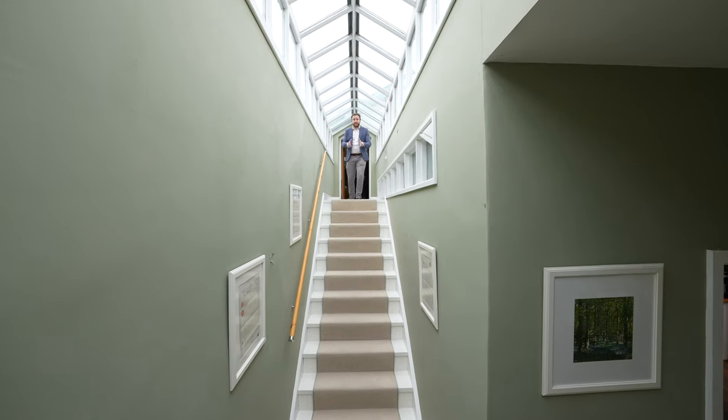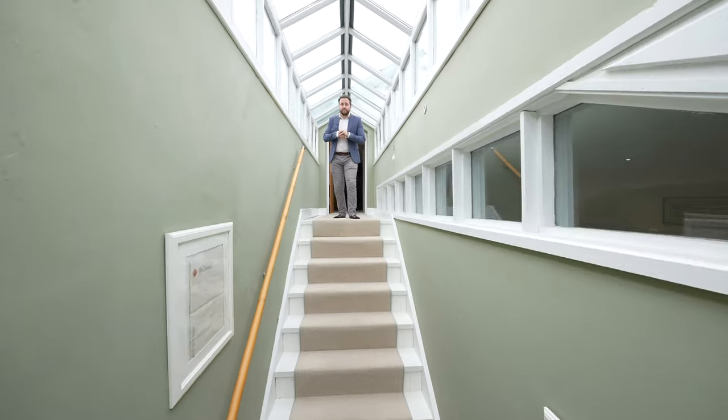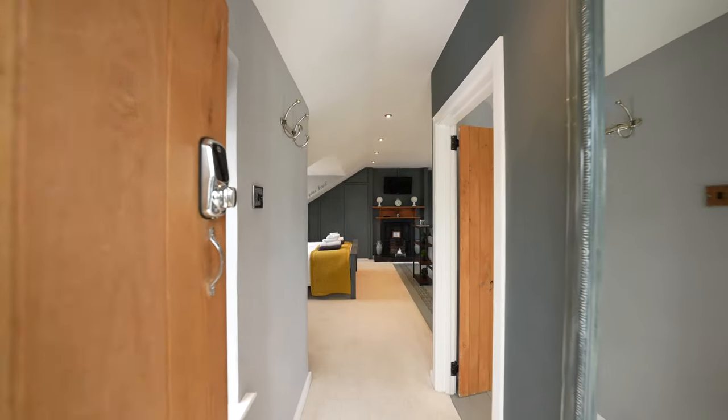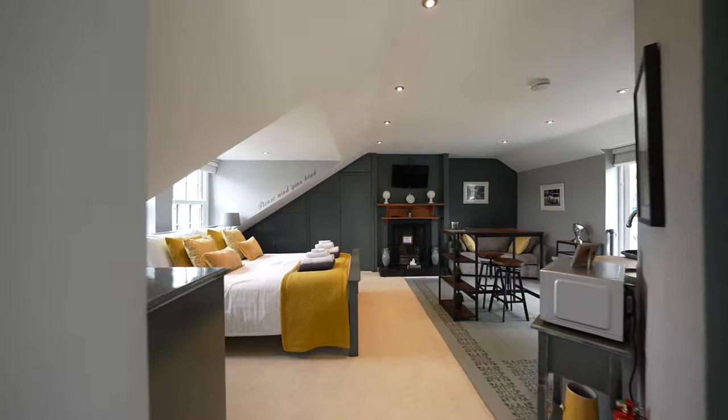Leading up these stairs into the atrium, you're greeted by this beautiful self-contained bedroom. So rightly named the loft, this stunning bedroom affords its own kitchen as well as a beautiful en suite shower room with a gorgeous freestanding bath.